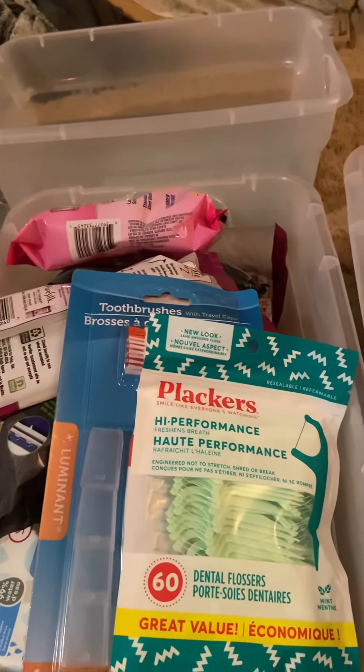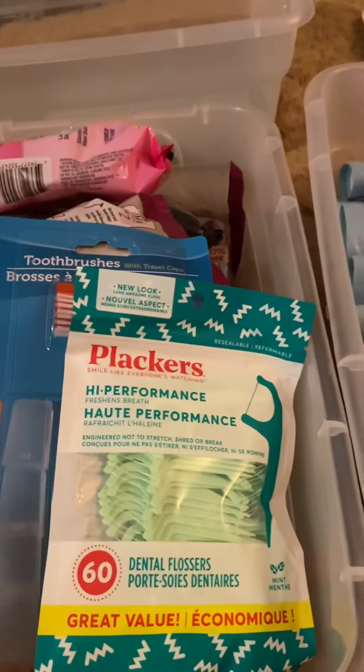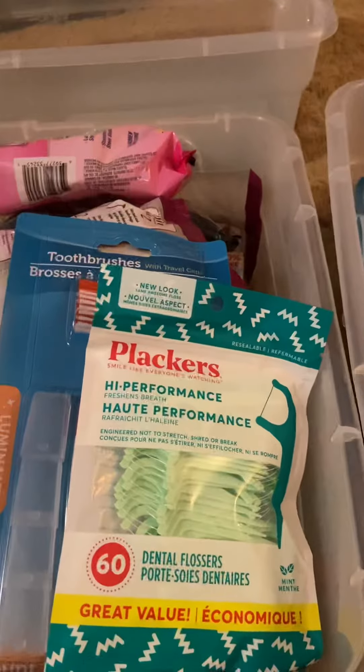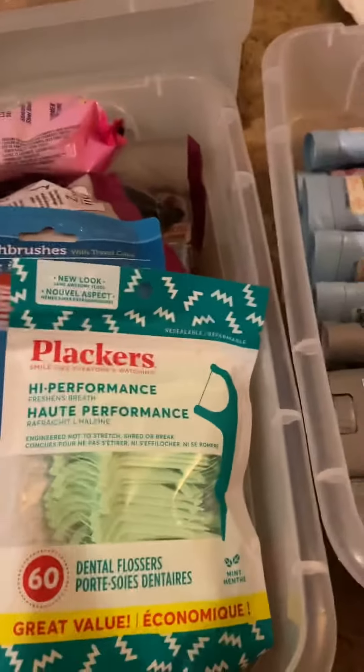Hey, good evening there, basic prep. I'm on Myra. So I went to the dollar store today, spent about $50, but I focused on hygiene because of the last video that I did. So I want to show you what I got.